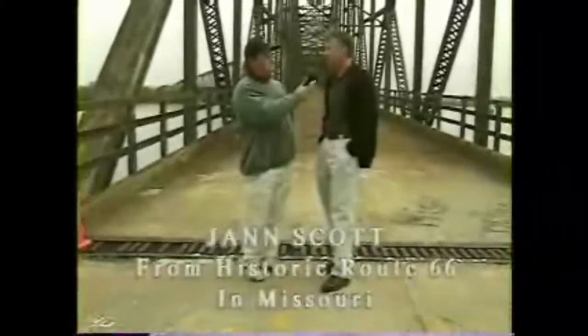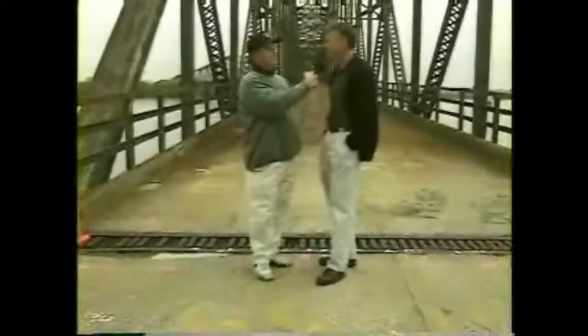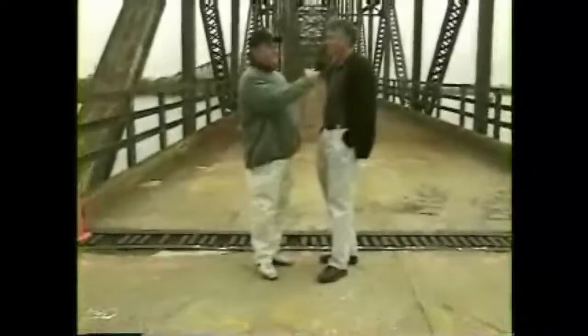Right here on the Mississippi River. This is a major crossing of the Mississippi River. The bridge is a mile long just to span the river. Tell us a little bit about the bridge, a bit of its history. The bridge was originally built in 1928. It was not the original Route 66. It became the Route 66 bridge in the 30s. The bridge was built privately.